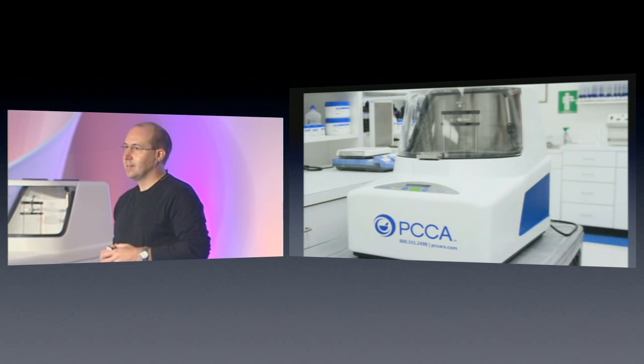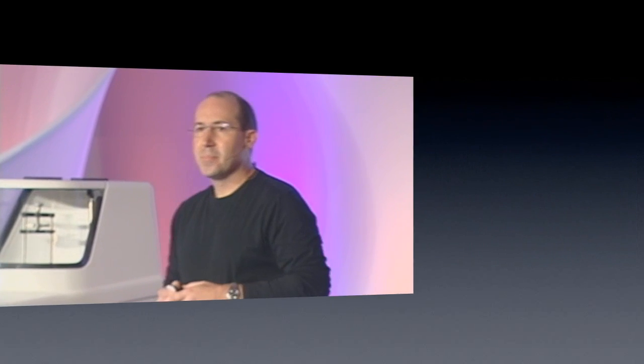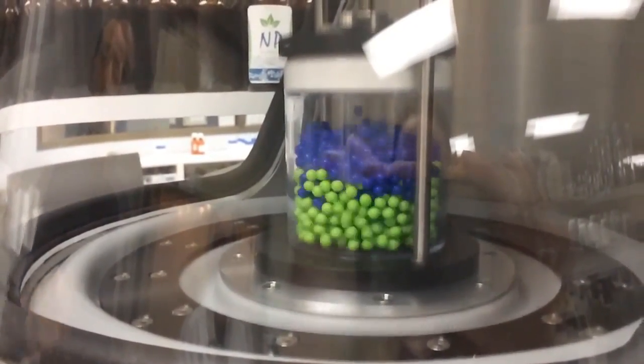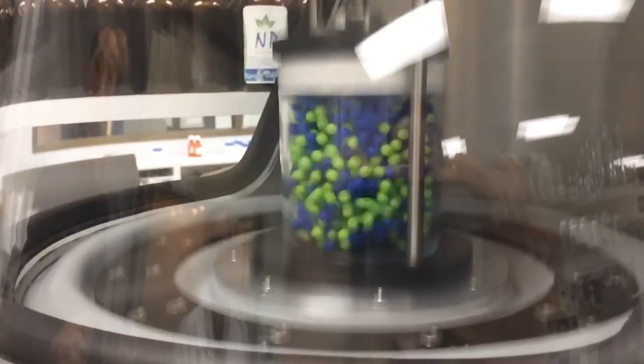Thirdly, this is so easy to use. In the example I'm about to show you, we used different colored pellets and a high-speed camera to show the random motion created by the PCCA RAM. This is happening in seconds. Notice how quickly all the particles within the container that's mounted on top of that platform begin to move.